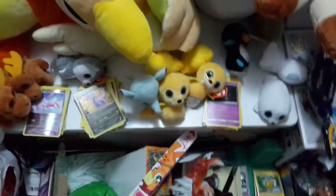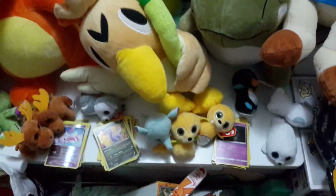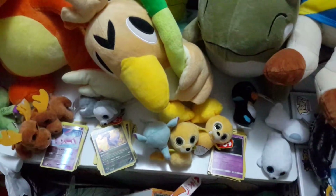That's it for my Beanie Boo collection — hope you guys enjoyed this video! My next video will be my coloring video. If you liked it please give a like, and if you want you can subscribe. Bye!